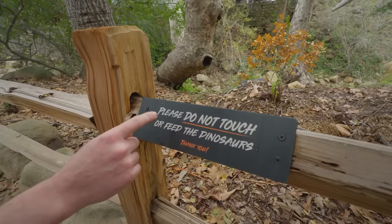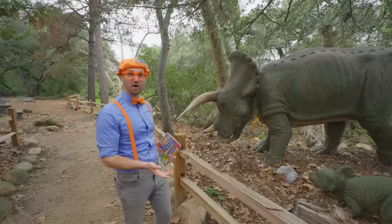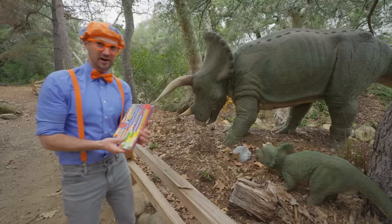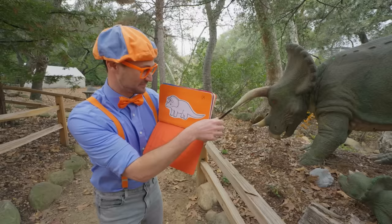Please do not touch or feed the dinosaurs. Okay, I definitely won't touch or feed the dinosaurs. Check it out — another dinosaur! Do you know what kind of dinosaur this is? Oh, it looks like it has some horns. Oh, there's a baby right there! Let's see if we can find the dinosaur in the book. It is! We need to mark it off. You know what kind of dinosaur that is? It's a Triceratops!